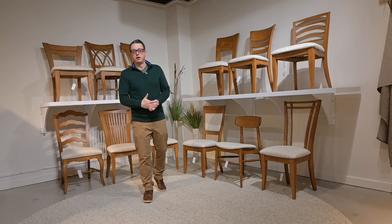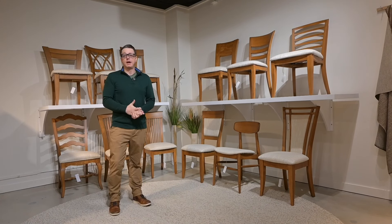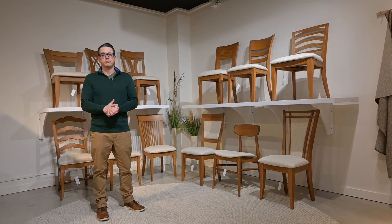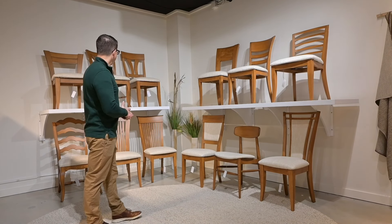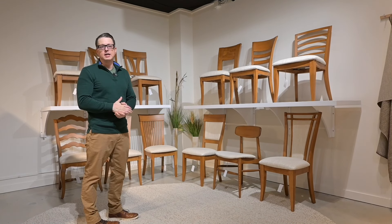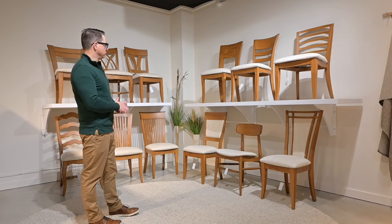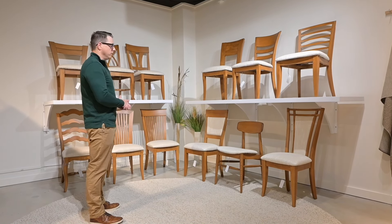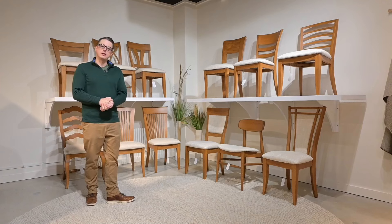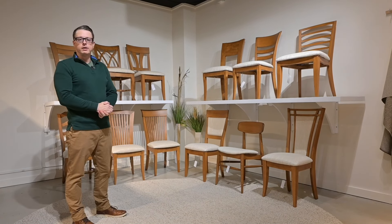We often focus in on our handful of best-selling chairs when we're talking with our customers, and sometimes we lose sight of the fact that we have over 40 different chair models available, and many of them are great options for your sales floor. So this market we put together a collection of some best-selling chair styles and some other chair styles that are less prominently displayed at market, and we wanted to bring them back and shed a new light on them. We cover such a wide range of styles with our chairs — exceptionally high quality construction, great upholstery detail. We would ask that you think about diversifying your chair lineup on your sales floor with some of these great looks.